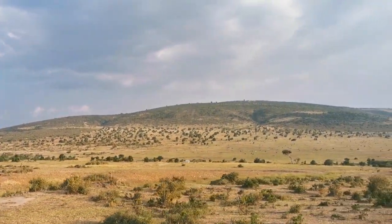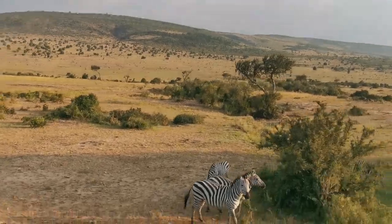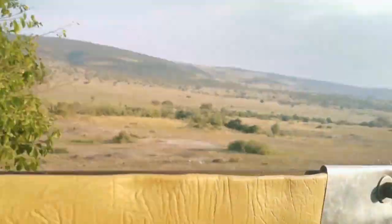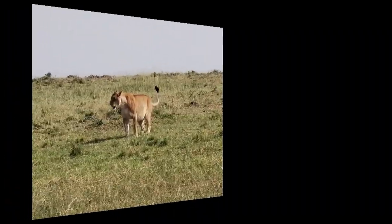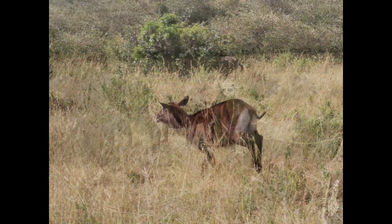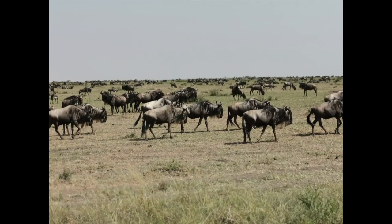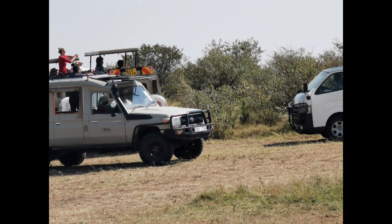In today's video I'll be giving you some tips on how to travel on a budget to the Masai Mara. Masai Mara is a national reserve — it is one of the largest national parks in Kenya, along the Tanzanian border, with an area of 1,510 kilometers squared. It's the home to lions, cheetahs, elephants, zebras, giraffe, hippos, and very many wild animals. One of the biggest attractions of the Masai Mara is the migration of the wildebeest, which is considered one of the wonders of the world.